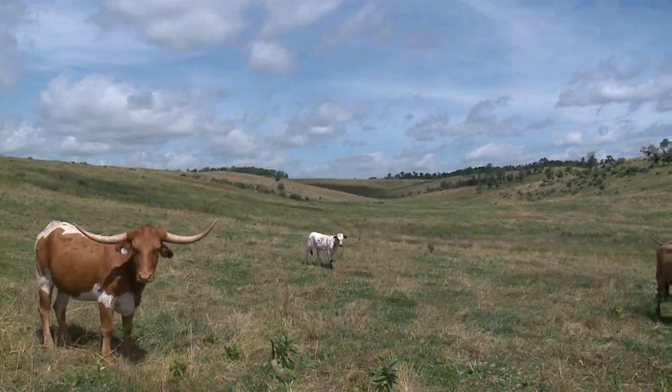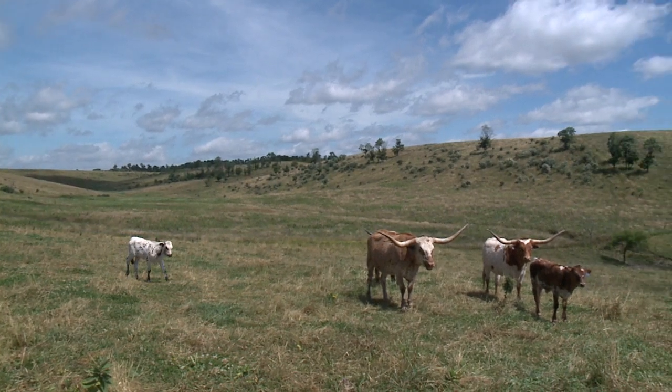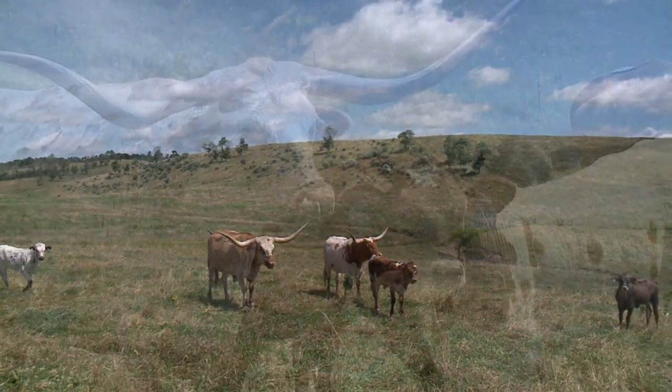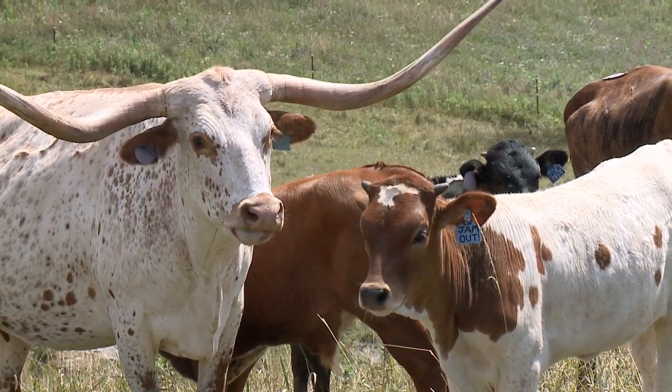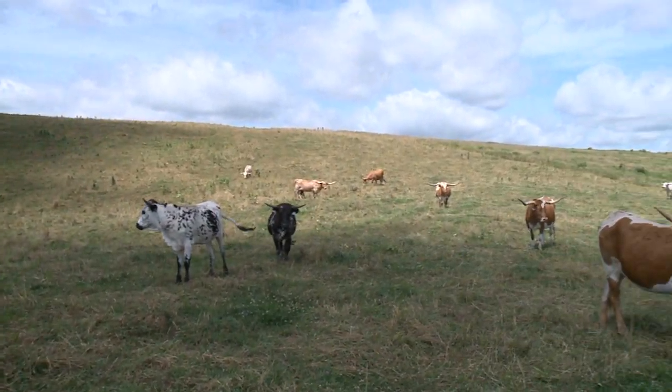We were looking for a place that had good rainfall, had good grass, a good population, where we could run a lot of cattle. And the rainfall here is perfect, the climate's great, and we think Ohio is the greatest ranch land in the United States.